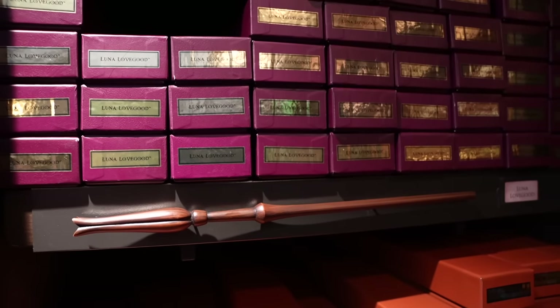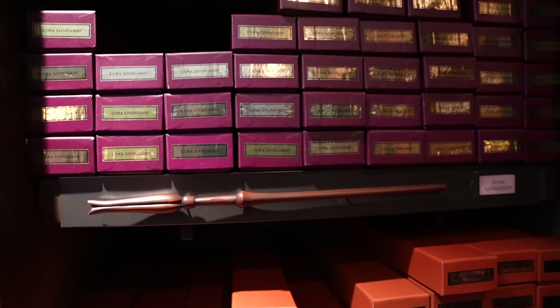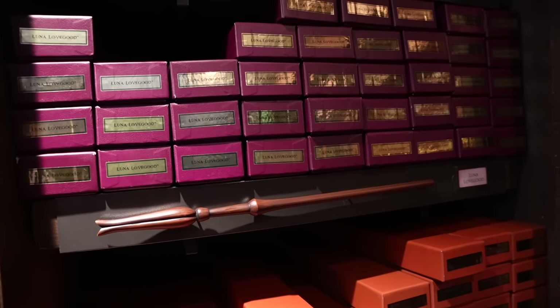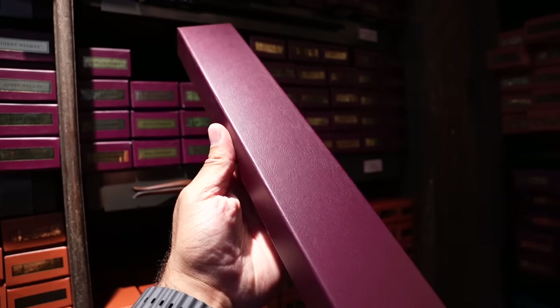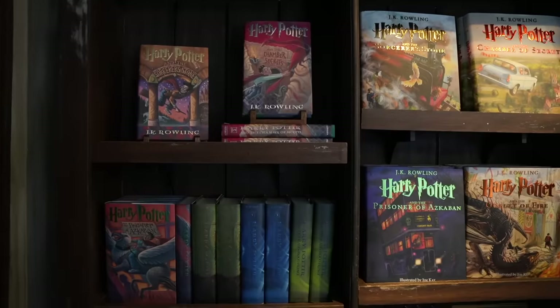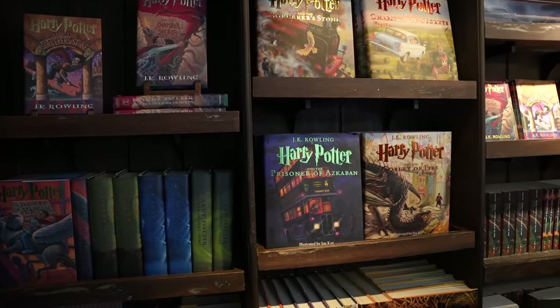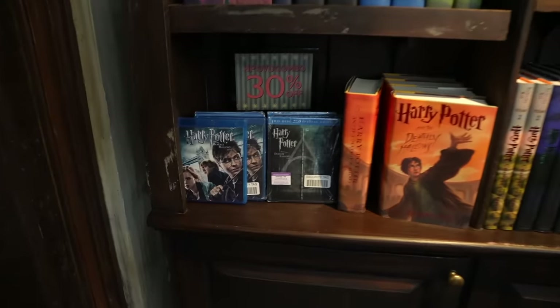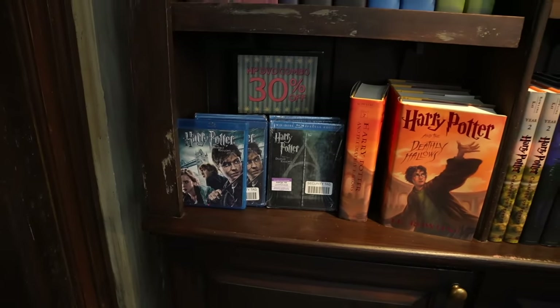I think I'm going to go with a Luna Lovegood wand. I don't know why, it's just calling my name — I love this character. I also really love Bellatrix. I think this will be a great giveaway. Behind the cash register they have all of the Harry Potter books available and Blu-rays which are 30% off.